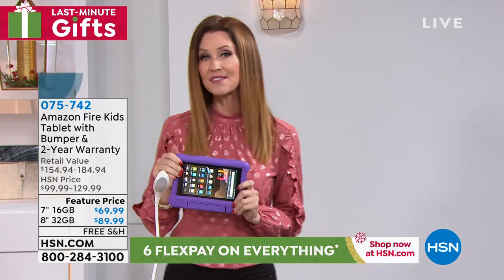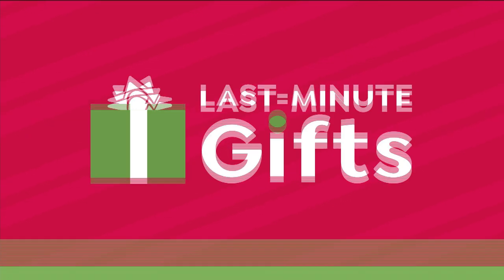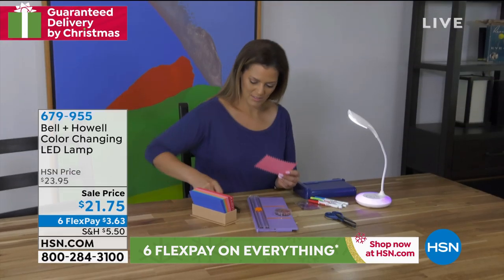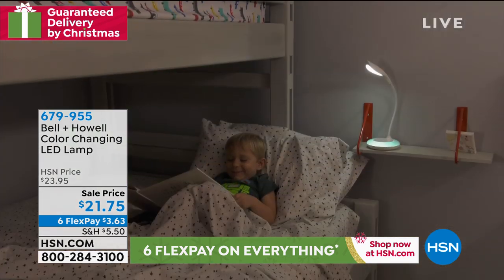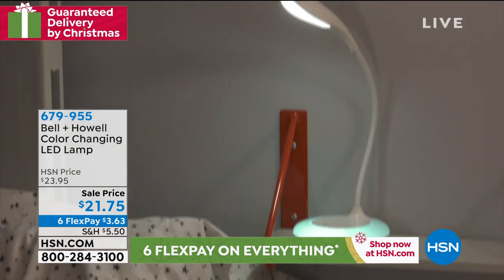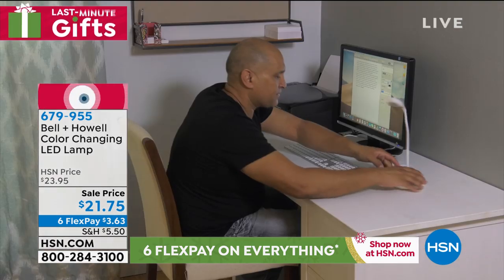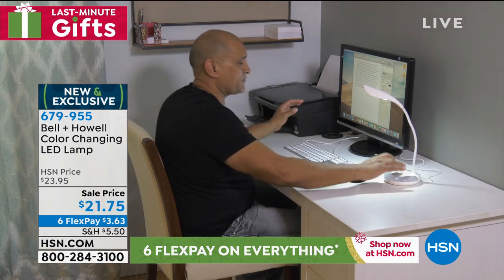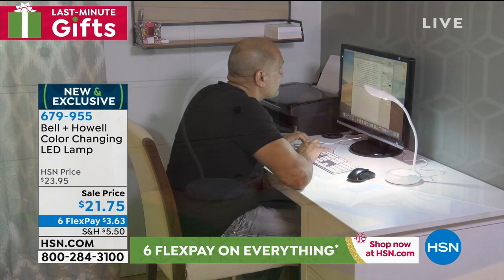Lou is here and we've got a great gift. We're thinking about practical gifts. I was just talking to some people and they said, you know what I hate? I hate when people give you something that's really nice and you have to return it — you take it back because you're not really going to use it. This is a great gift that everybody will use. It's from Bell and Howell, which we know and love. Incredible quality. It's a color-changing LED lamp.